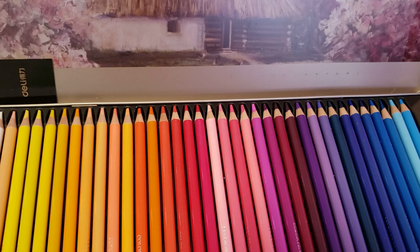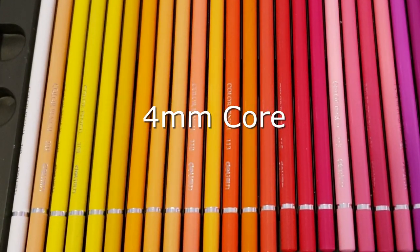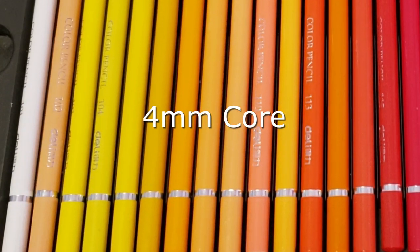I will leave a link in the description to where you can get these pencils at this price. These are the best pencils and the closest pencils you're going to find to Polychromos at the price — it's unbelievable. I will be back in a day or two with a much longer video going through everything that's going on. Lots of drama — I will see you then.